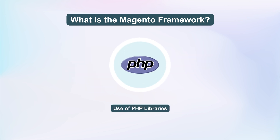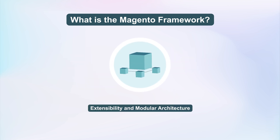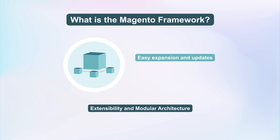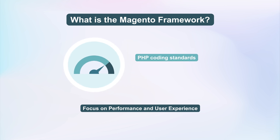Compatibility with various PHP libraries enhances the capabilities and security of Magento websites. The Framework's modular architecture facilitates easy expansion and updates for Magento, enabling seamless integration. Prioritizing adherence to PHP coding standards, the Framework emphasizes performance and user experience.